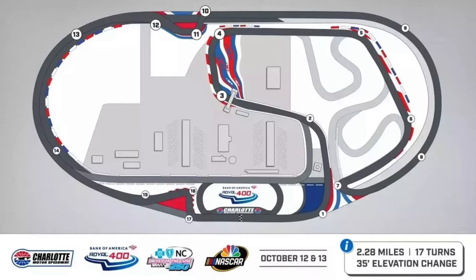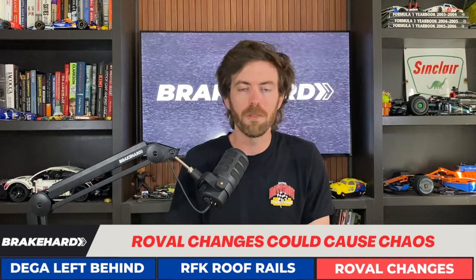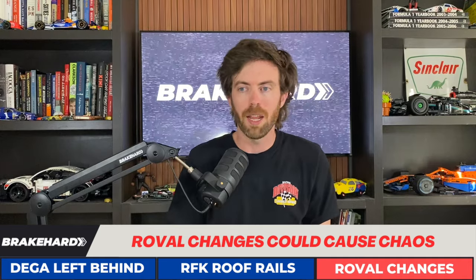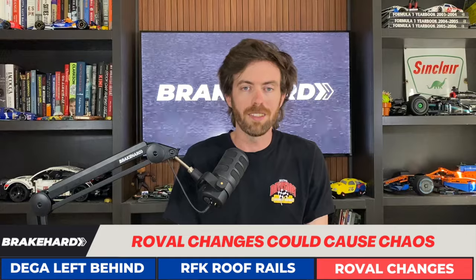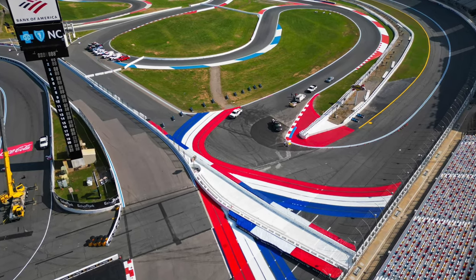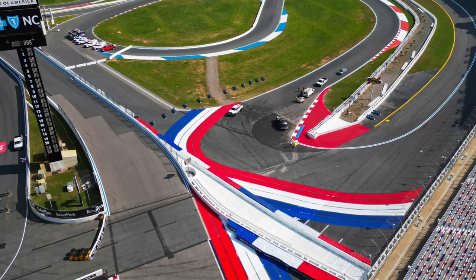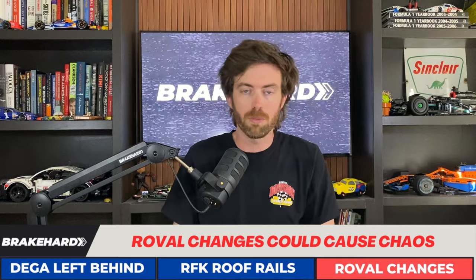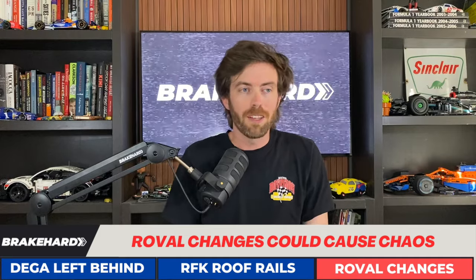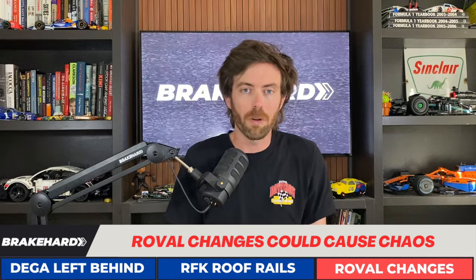Back when Charlotte Motor Speedway showed off their plans for reconfiguring the Roval earlier this year, we were all like, okay, they're trying to set up a hairpin, add a heavier braking zone for the Gen 7 cars to help encourage passing. But somehow the most chaotic track on the NASCAR schedule just got more chaotic. Gone are the traditional turns six, seven, and eight as they've been used since 2018. Now cars will come out of turn five, down a short straightaway into a sweeping right-hander for turn six, into a hairpin for turn seven.